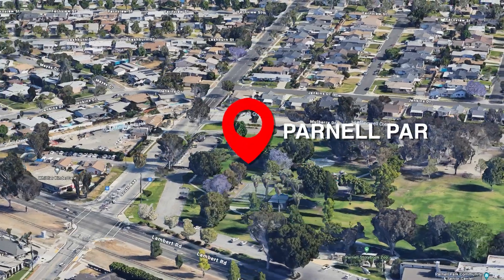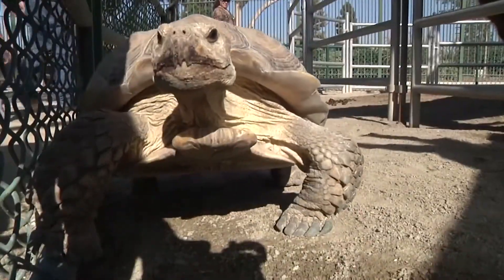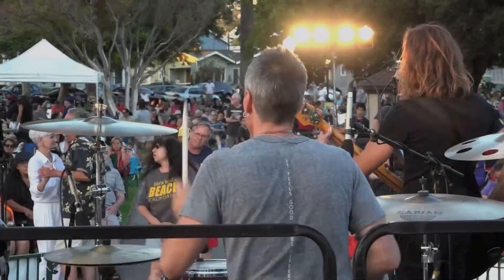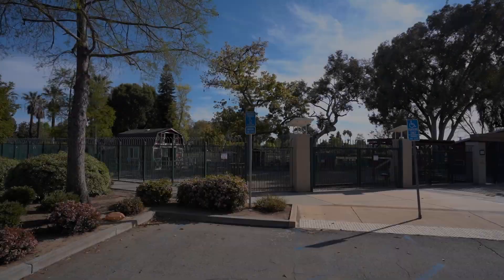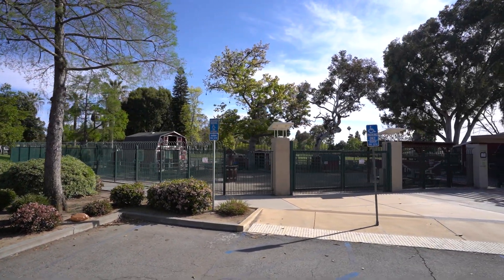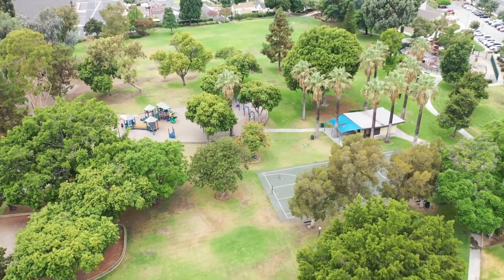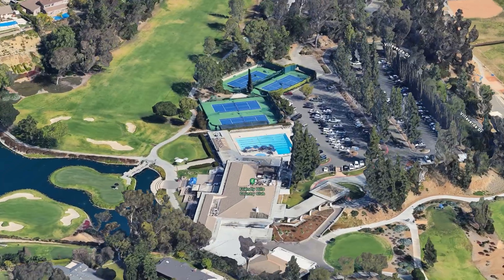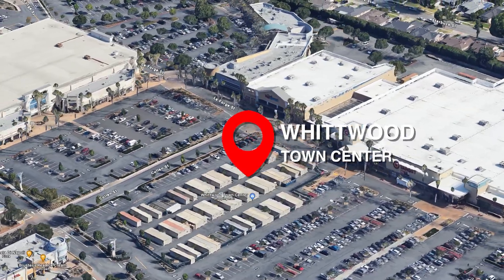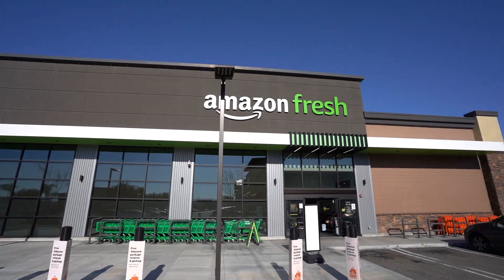There are also great things to do with the family just minutes away. Parnell Park has a viewing zoo with a variety of animals and birds, concerts in the park all summer long, and a community and senior center with amenities throughout the year. If you're into golf, you have Friendly Hills Country Club nearby. For shopping, there's the Whitwood Town Center, and just across the street you also have an Amazon store and a Sprouts store.